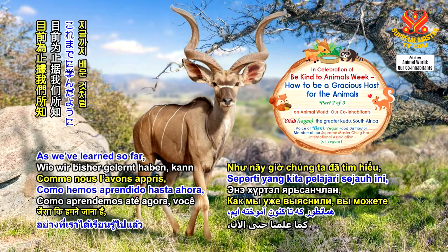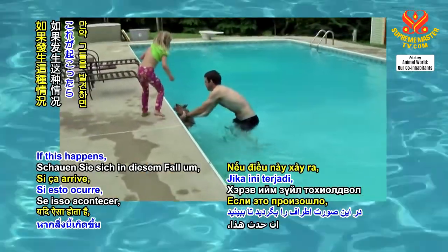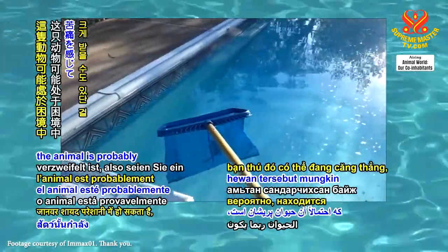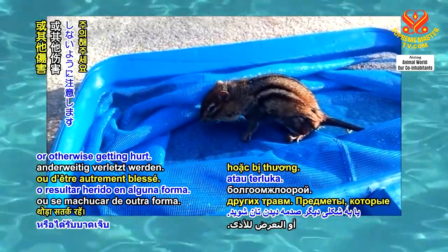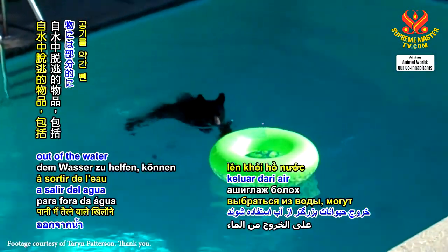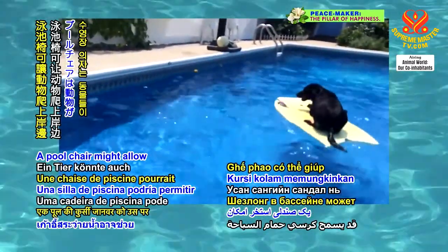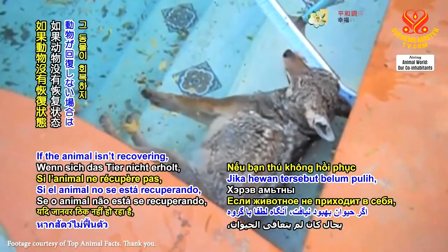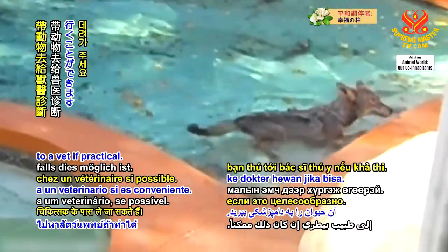You might unexpectedly find a larger animal in the water. If this happens, look around to see what is available to help them out, and keep in mind that the animal is probably in distress, so be a little cautious to avoid possibly being bitten or otherwise getting hurt. Items that might be used to help larger animals out of the water can include partially deflated float toys and beds. A pool chair might allow an animal to climb on board and then exit the pool. If the animal isn't recovering, then please phone your local wildlife group, or you can take the animal to a vet if practical.